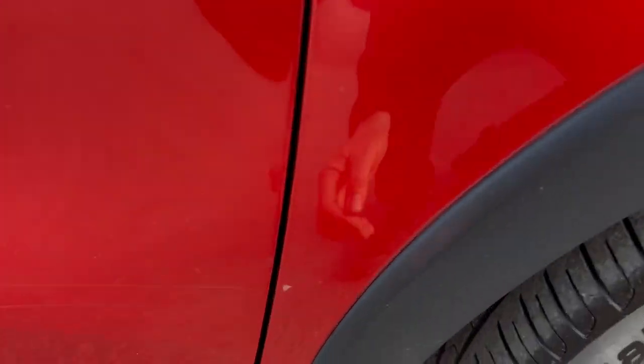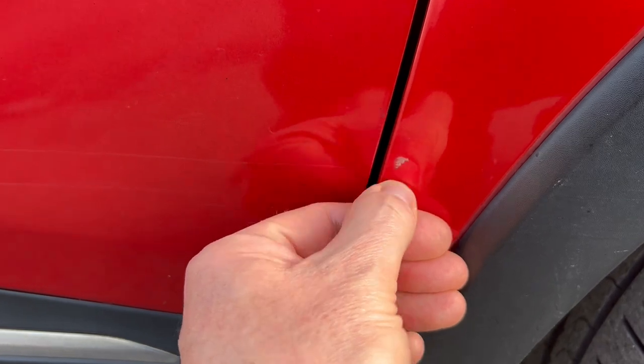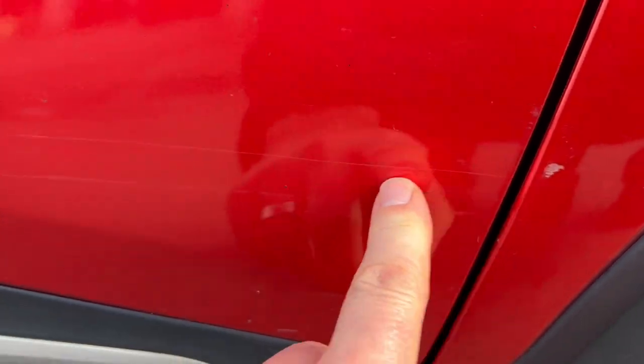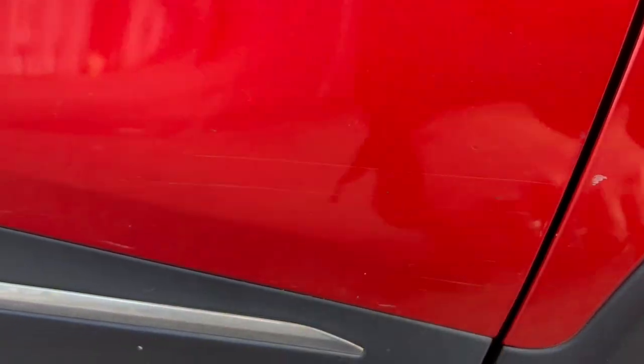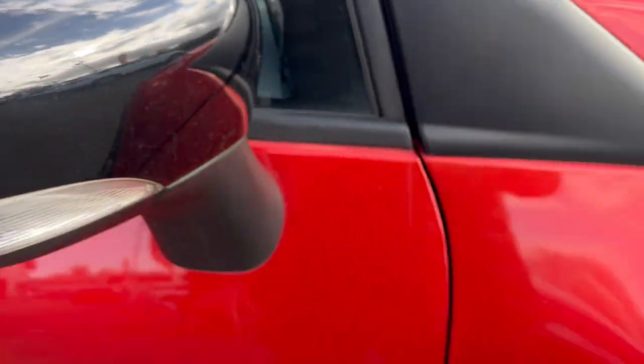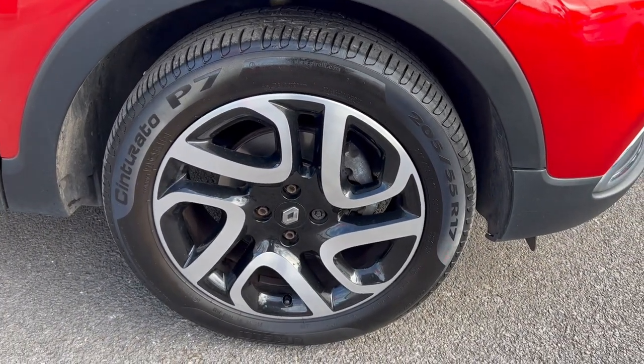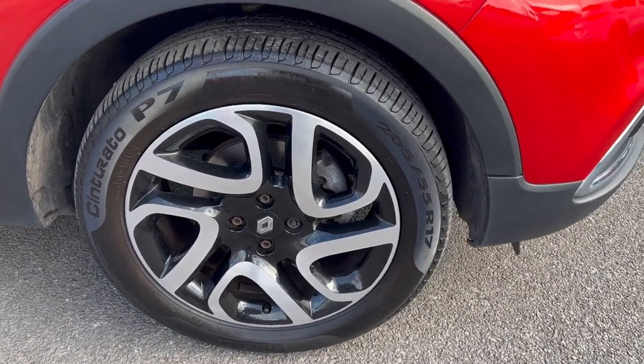Starting off in this arch here, we've got a little mark. It doesn't appear to be very deep, and there are some scratches just going along the door here — they may well polish out, not really sore to be honest. The actual mirror looks pretty good, just a little mark there on the mirror. All the wheels look nice and tidy, as you would expect for a vehicle of this age and mileage.